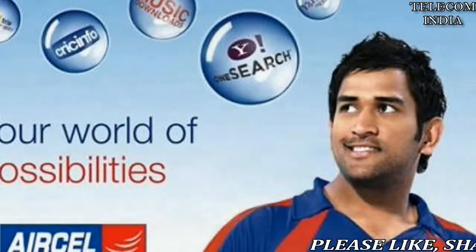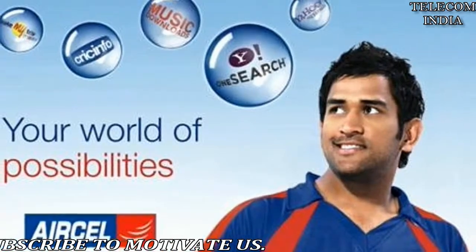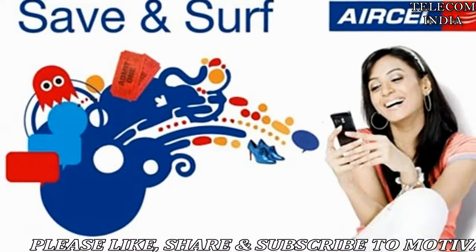Aircel has unveiled a new Rupees 104 prepaid recharge plan, under which users will be charged 20 paise per minute for local and STD calls for one year.